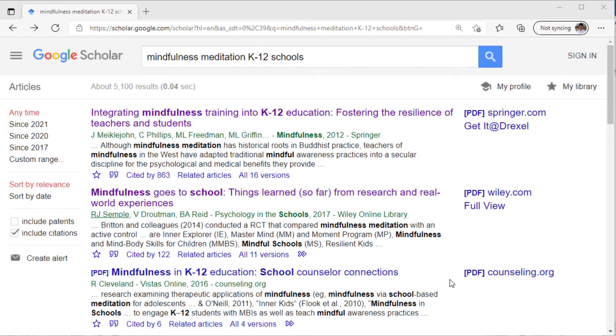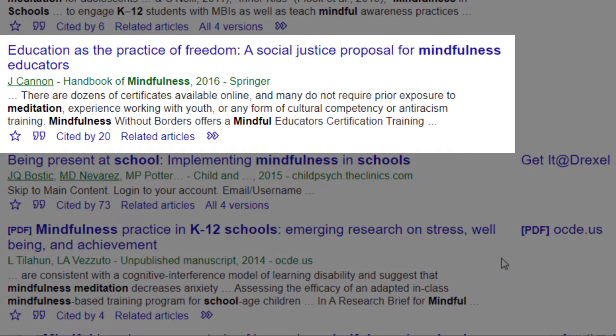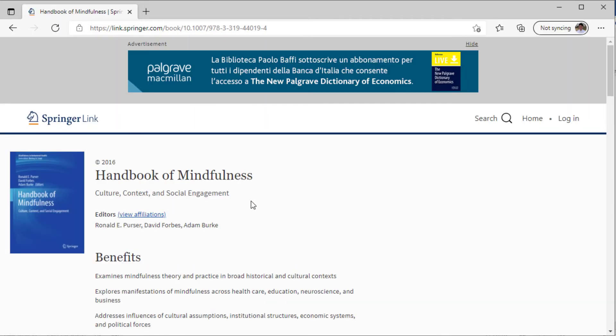So is everything on Google Scholar a journal article? No. Let's look at this item — Education as the Practice of Freedom. It seems to follow the same structure, and we even see it's on the Springer platform. Here's a clue on the webpage, though: a button that says "Cite Chapter." We can see the page numbers, and if we click on the cover, we can see that this is a book with editors. The editors helped select works by various authors to include as chapters, so our item isn't an article — it's a chapter in a book.